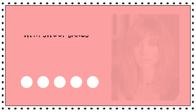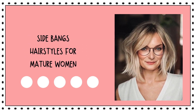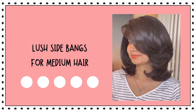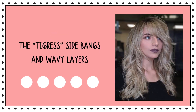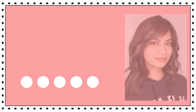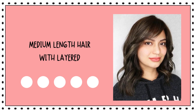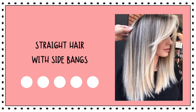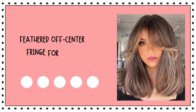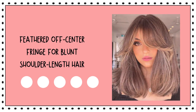Stunning dark hair with swoop bangs. Side bangs hairstyles for mature women. Lush side bangs for medium hair. The tigress side bangs and wavy layers. Layered side bangs haircut. Medium length hair with layered bangs. Straight hair with side bang. Side swept bangs for long blonde hair. Feathered off center fringe for blunt shoulder length hair.